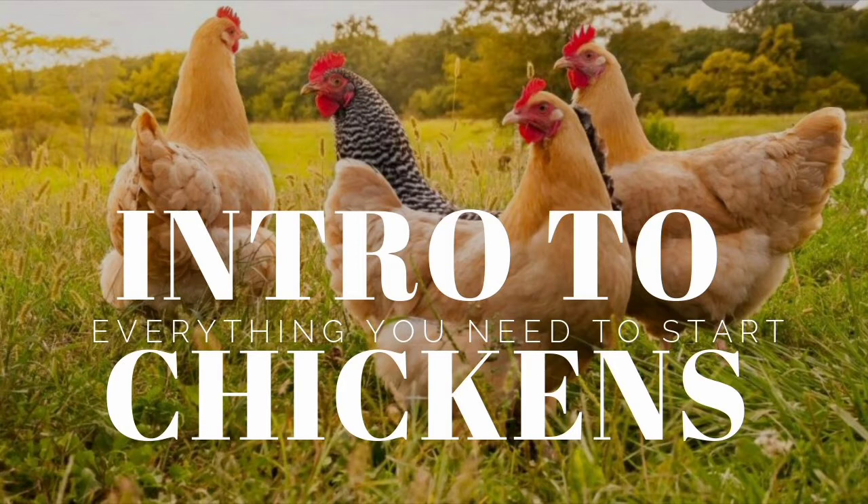You will need to have a feeder and a waterer. You are going to need mealworms or a type of protein source for them to pick up because they love bugs in their natural diet. They also love eating vegetation — they will be pecking at grass, dandelions, weeds, flowers, and anything that has some kind of standout color. They are going to grab it and they are going to eat it, so if you're ever concerned about something being poisonous, a chicken will find out for you.